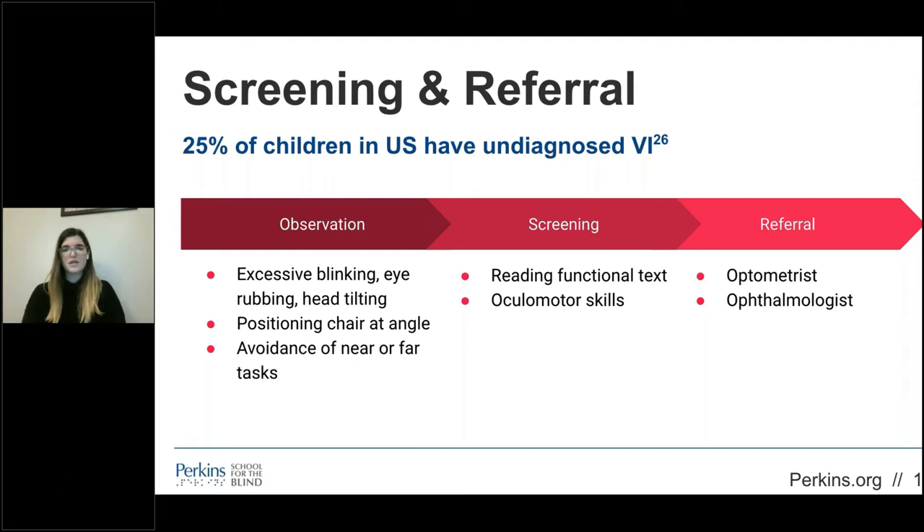25% of children in the United States have undiagnosed visual impairment. Many OTs will be referred students without an accurate vision diagnosis that is impacting their functional skill development. Use caution and take these steps to ensure proper diagnosis. The first step is to observe the student: do they blink excessively or rub their eyes during visual activities? Do they tilt their head or angle their chair while looking at their work? Do they avoid tasks involving near or far visual stimuli? Screen the student by having them read functional text, observe their ocular motor skills, and complete a visual screen that includes fixation, pursuits, and saccades. Then refer to an optometrist or ophthalmologist for evaluation and recommendation.